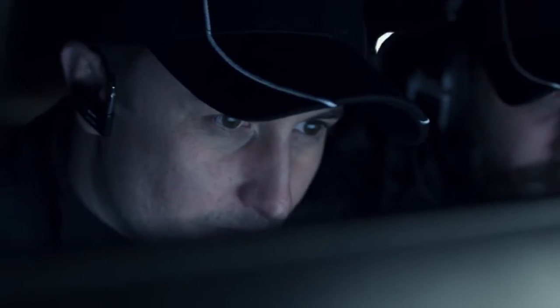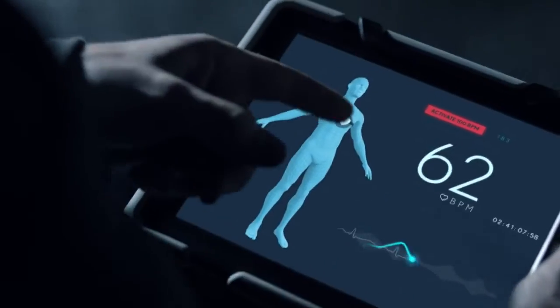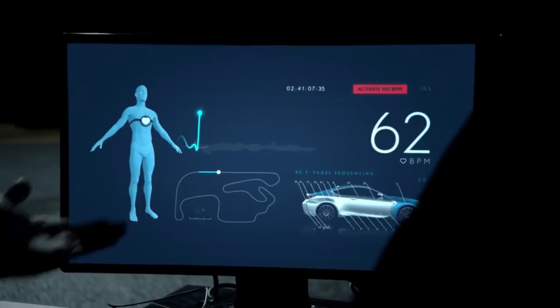In 2015 we set out to connect the car and driver like never before. By developing a unique Lexus RCF with biometric paintwork, we could display the driver's heartbeat on the car.